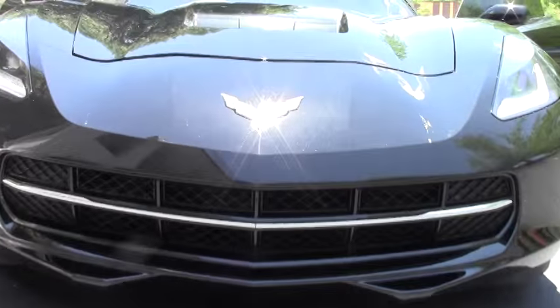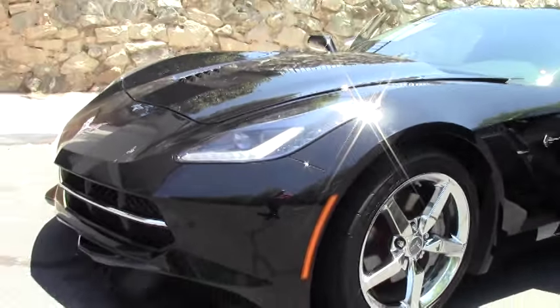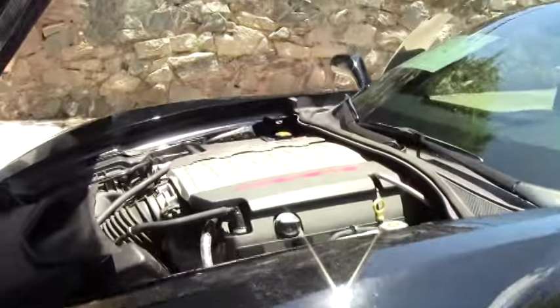This is a base model Corvette. I do want to point out that most all of the base model Corvettes for the 7th generation are very nicely appointed. We have the LT1 460 horsepower engine.